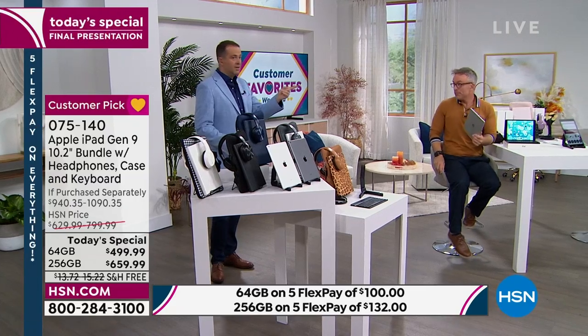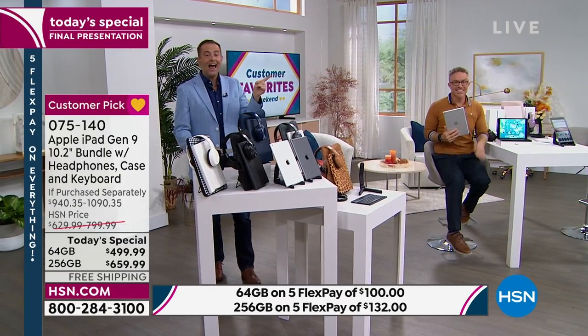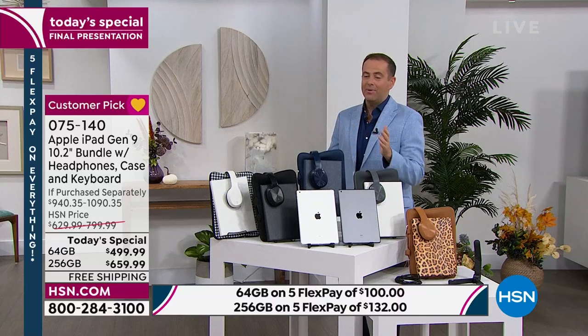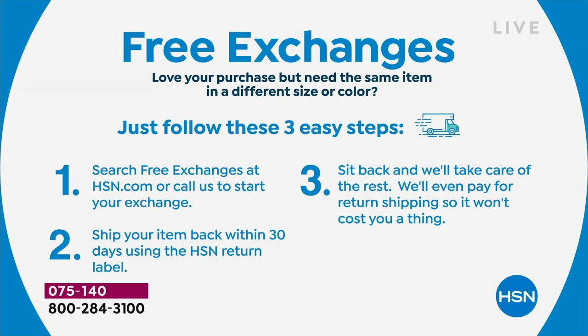If you buy something with HSN and decide you want to exchange it — let's say you buy the silver and decide you want the space gray — we'll exchange it for free. Similarly, if you buy something in fashion and want a different size or color, we'll exchange it for free. Definitely take advantage of free exchanges — just launched this July here on HSN.